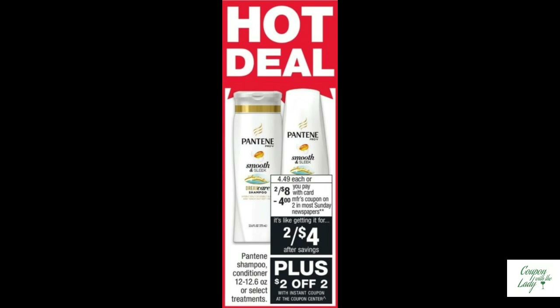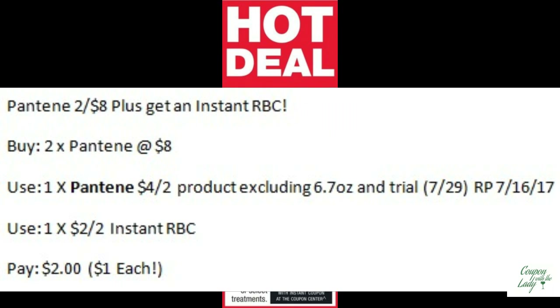There's a hot deal coming out on Pantene. They are two for $8.00 and there's an Instant Redbox Coupon for $2.00 off two coming out for everyone. You would buy two of the Pantene, use the Redbox Coupon, and then pair that up with the coupon you'll find in the Redplum from 7/16 — that's next Sunday — for $4.00 off two. You're only going to pay $1.00 per bottle.